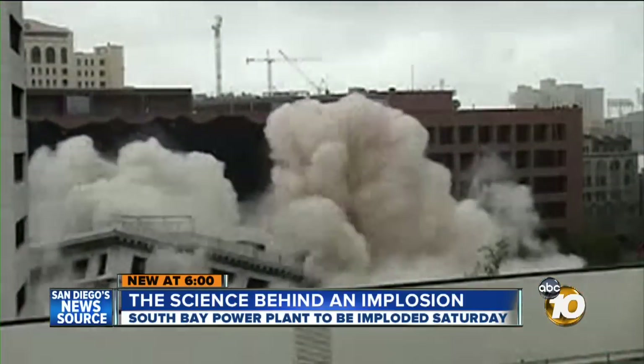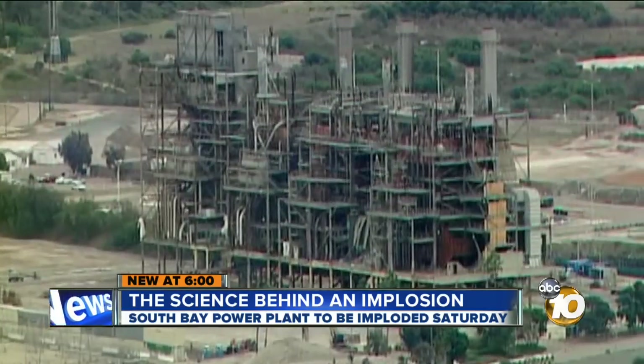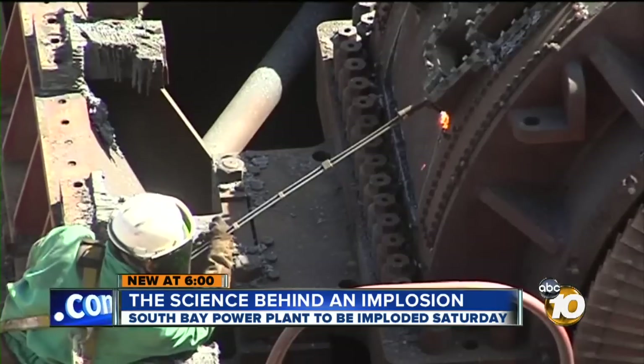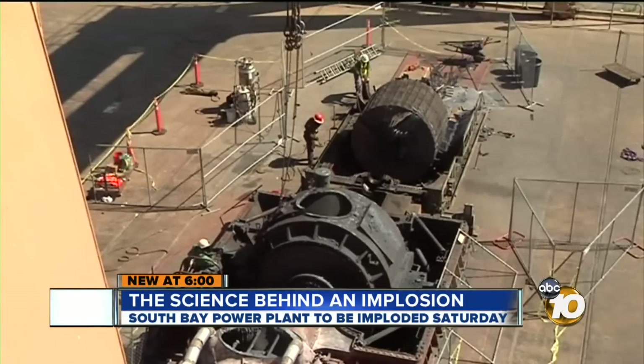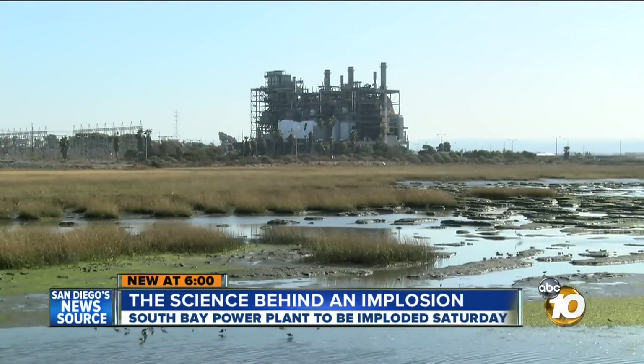This is the first implosion in the county since the Hotel San Diego was taken down in 2006. Months have gone into planning this implosion. Crews removed more than 24,000 tons of materials to be recycled. Dr. Walsh says crews also had to make sure to remove the plant's seismic reinforcements — a lot of that reinforcement has to come out, or else it'll hold the building up even after you blast it.